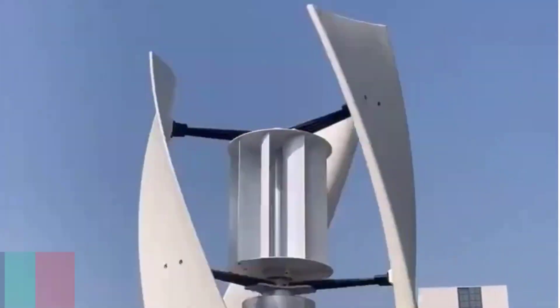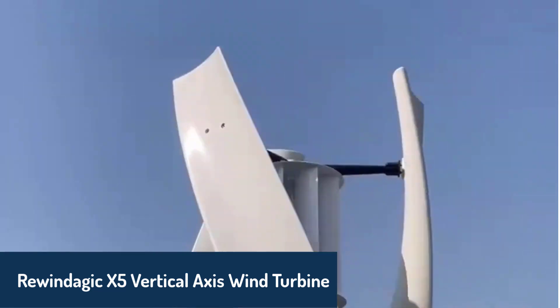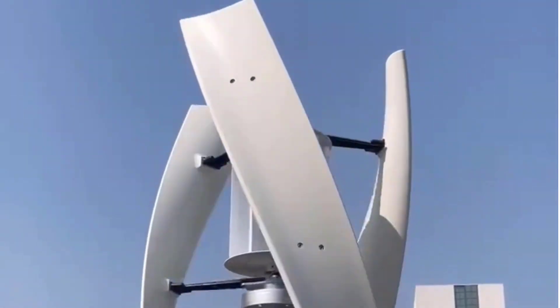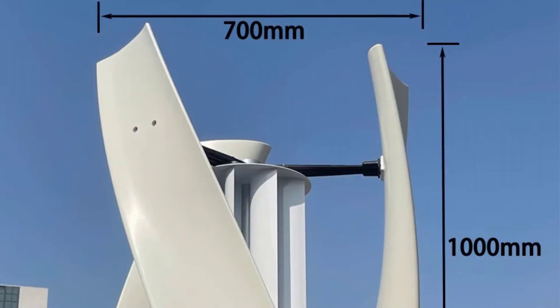Number four is the Rewindagic X5 Vertical Axis Wind Turbine, a powerful option with rated power options ranging from 8 kW to 15 kW. With a startup wind speed as low as 1 m/s and durable nylon fiber blades, it's built to deliver consistent performance in varying conditions.